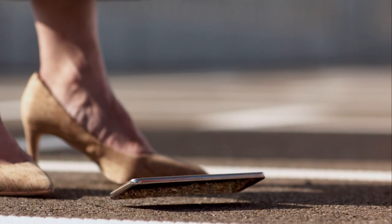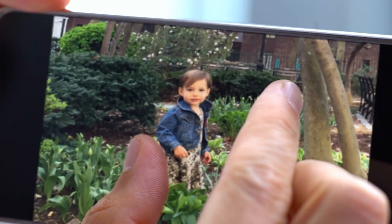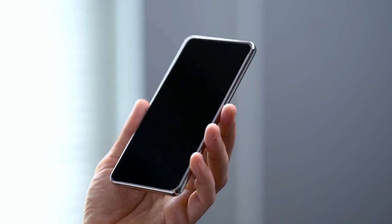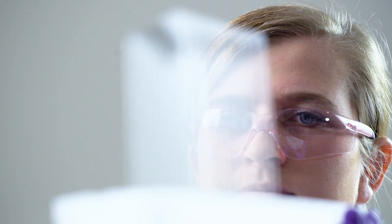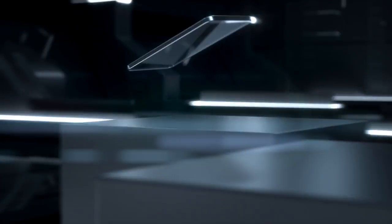The best part is, Gorilla Glass 5 increases drop protection while still delivering the damage resistance, optical clarity, and touch sensitivity Gorilla Glass is famous for. So manufacturers who use Gorilla Glass 5 on their mobile devices can provide consumers the ultimate in high-resolution, touch-enabled devices. Corning Gorilla Glass 5: taking tough to new heights.